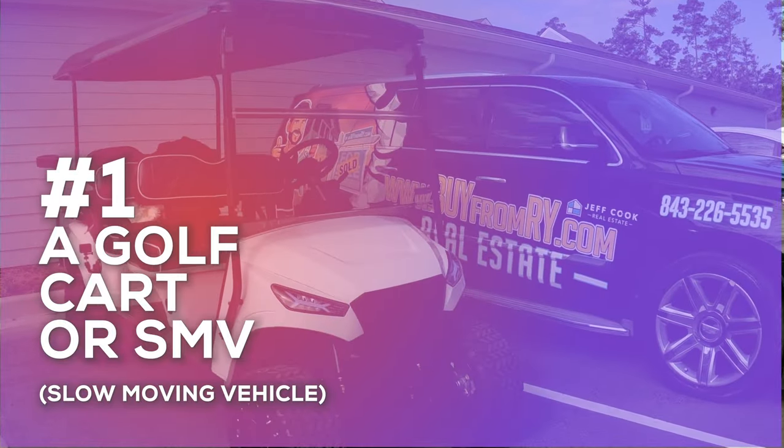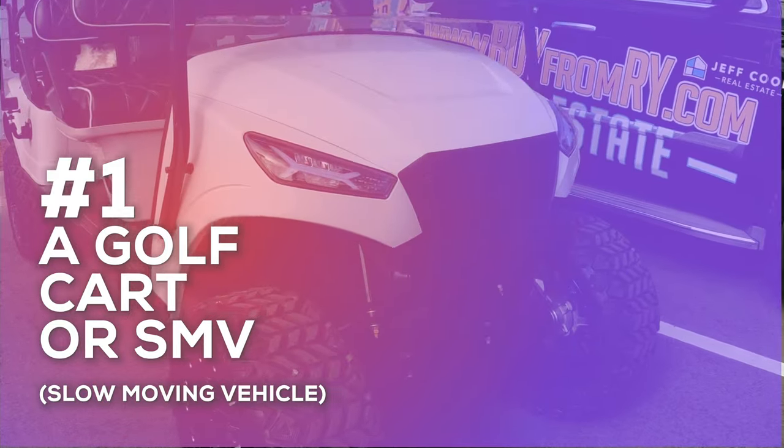Let's dive into the five things you're going to need once you move here. Number one on our list is a must-have in Summerville, and it took me almost eight years to get one, so it just goes to show you it's all about timing: a golf cart, or an SMV, which stands for slow-moving vehicle.